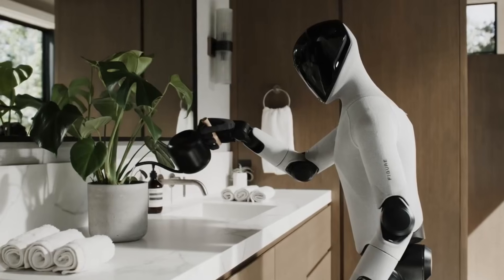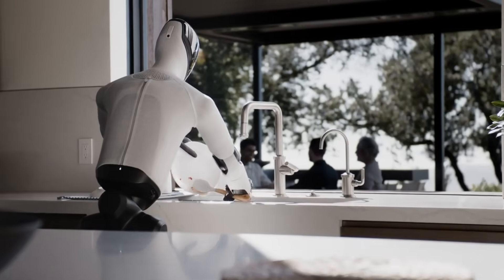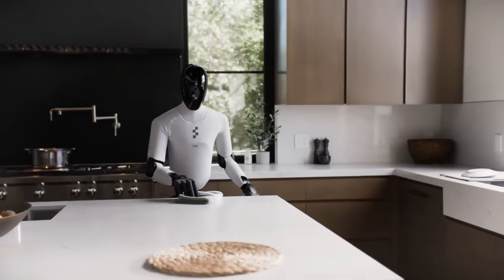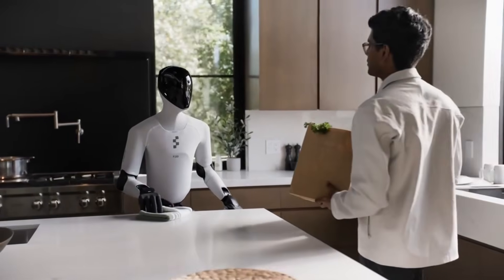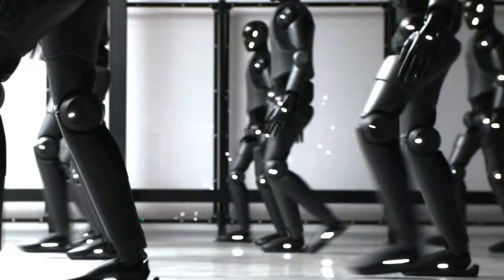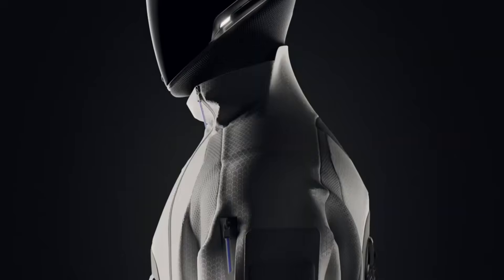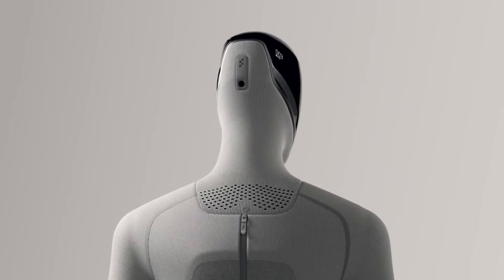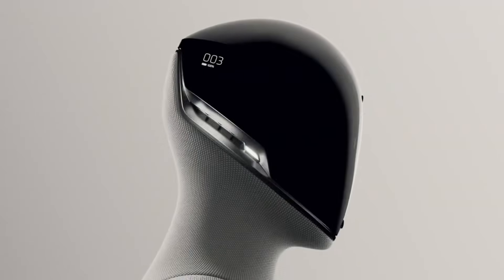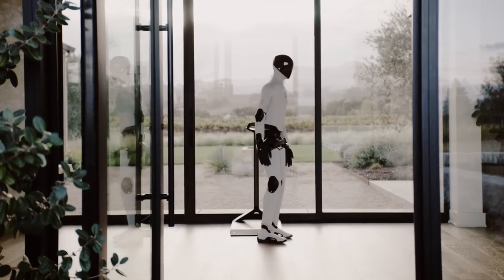Figure AI's demonstration suggests these systems are maturing rapidly. That covers Figure AI's running robot demonstration and what it means for humanoid robotics development. The ability to run naturally outdoors represents progress in balance, control, motor systems, and AI processing. Subscribe to AI Tech Academy for more coverage of robotics and AI breakthroughs, and drop a comment with your thoughts on humanoid robots running alongside humans. Thanks for watching!